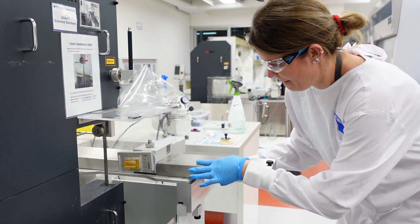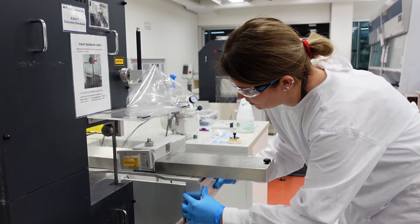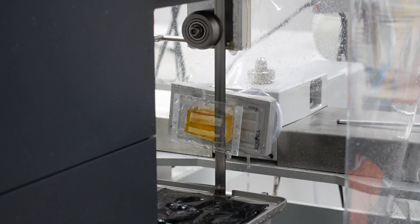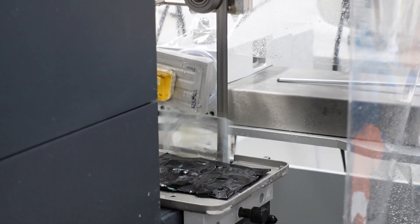Over the past two decades, our research group has dedicated extensive efforts to investigating diverse scaffold-guided bone tissue engineering concepts, employing a well-established sheep animal model as a preclinical tool to assess bone tissue reconstruction.